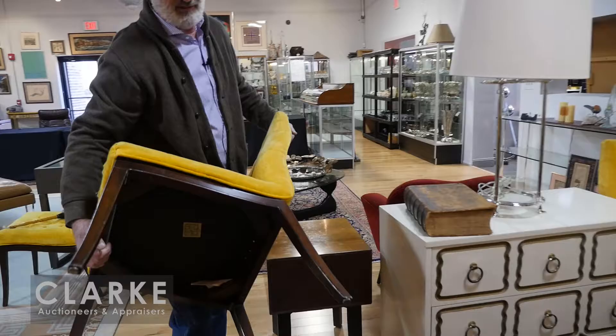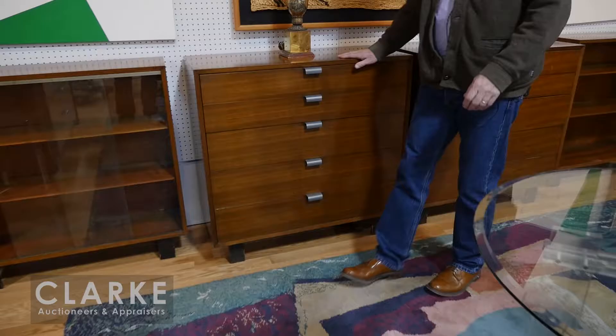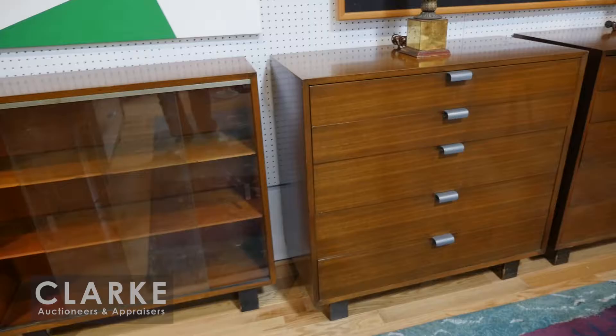We have this Barbara Barry for Baker piece - look at the fluting, wonderful piece ready to go into the house. From Roslyn, where the Paul Evans and the car came from, we have a set of eight chairs. They look like they're Parsons but they have really wonderful lines on them. They need reupholstering. There's a Dorothy Draper chest there as well.